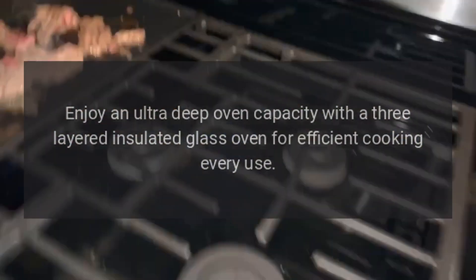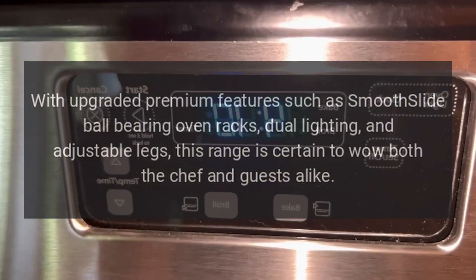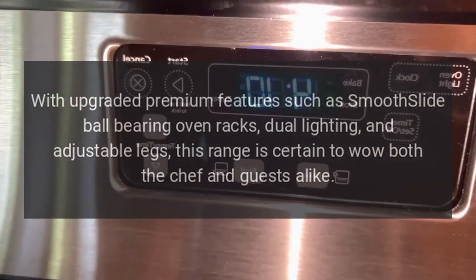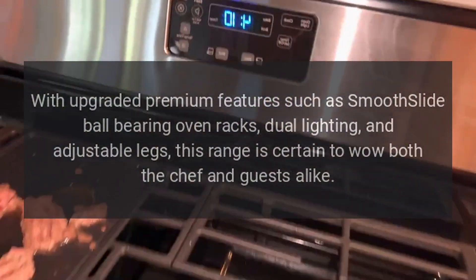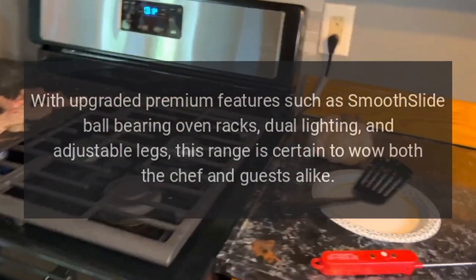With upgraded premium features such as smooth slide ball bearing oven racks, dual lighting, and adjustable legs, this range is certain to wow both the chef and guests alike.